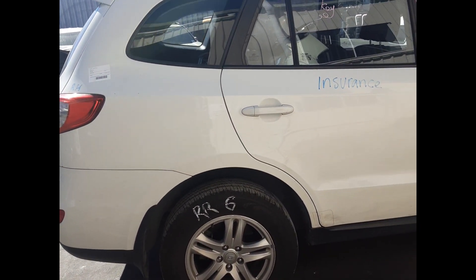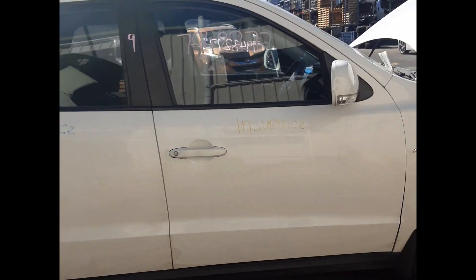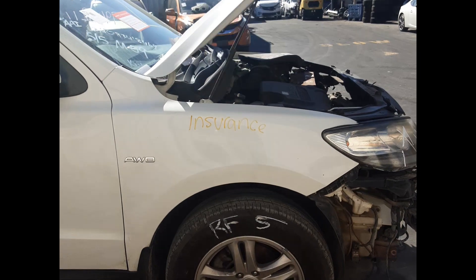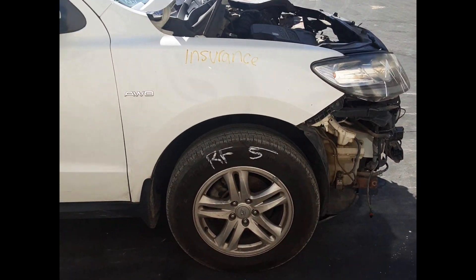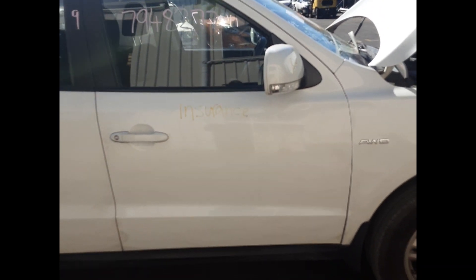Right rear 17 inch factory alloy mag and tyre. Right rear tail light. Right rear door, no dents. Right front guard, no dents. Right front 17 inch factory alloy mag and tyre. Right front door mirror. Right front door, no dents.